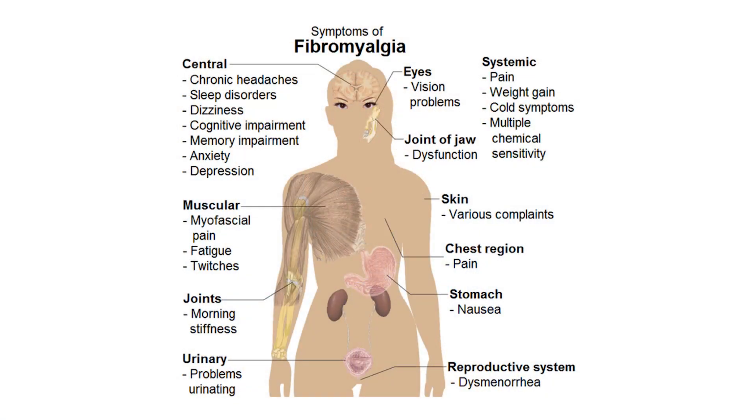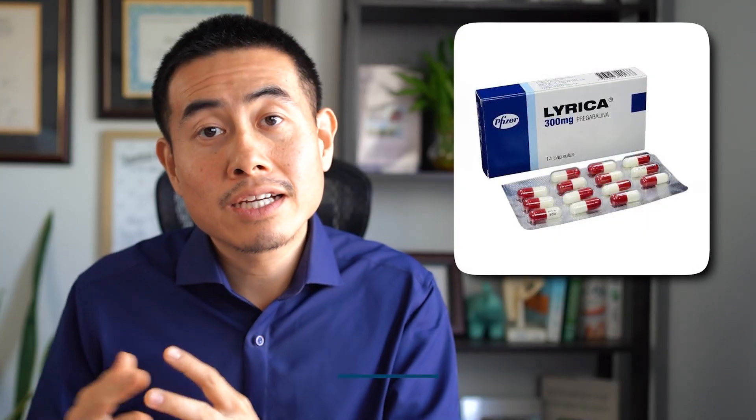Fibromyalgia has typical medications that most doctors prescribe, such as gabapentin, Lyrica, and Cymbalta. These medications also work on depression as well. Although they can work, there can be unpleasant side effects from these medications.